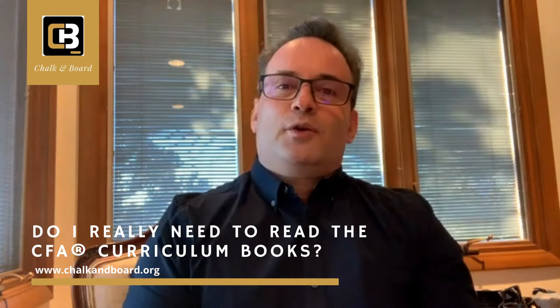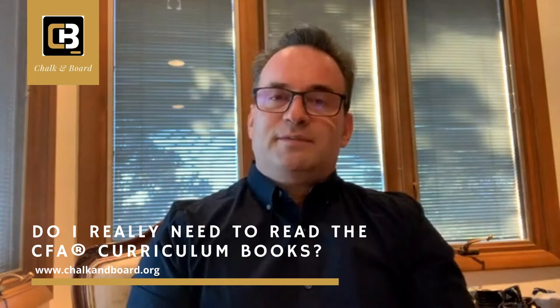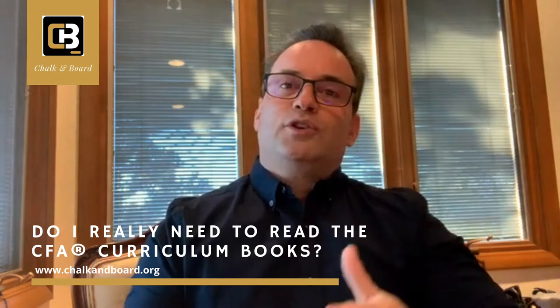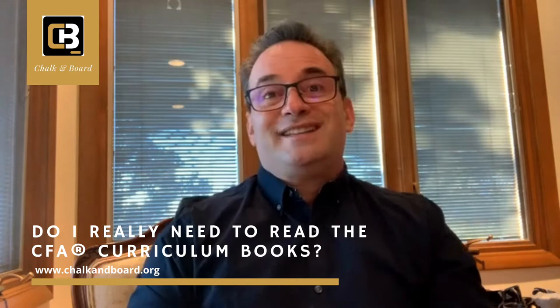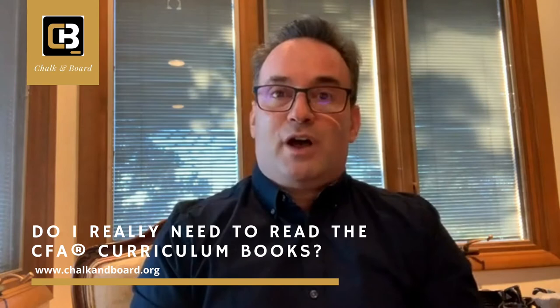Well, this is a good question, and it's not black and white. What I generally recommend is to rely on the CFA curriculum books and use my online lectures, because with my online lectures you can follow me using either the CFA curriculum books or any third-party prep provider's materials — I tell you what page number I'm on and what LOS I'm covering. In that way, I'm sort of book agnostic. But if you ask me specifically, if I were a candidate, which one would I rely on? I would rely more on the CFA curriculum books.